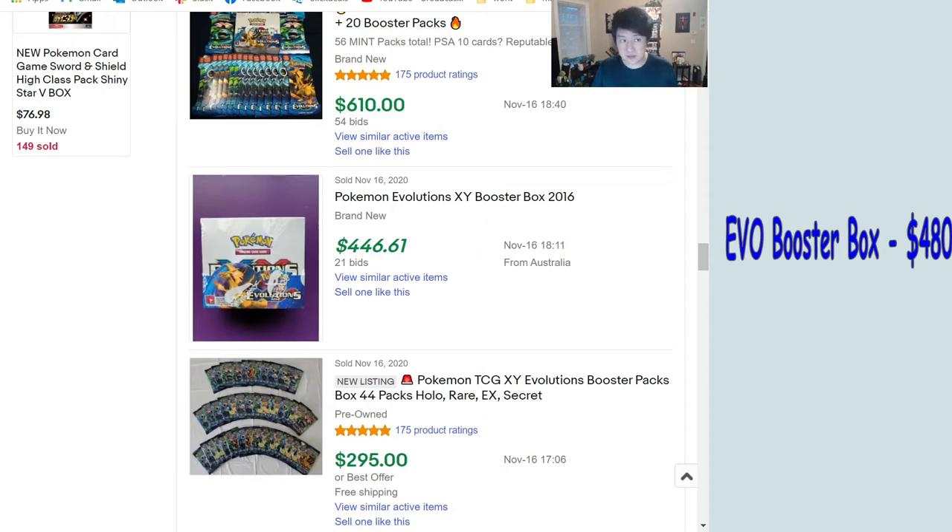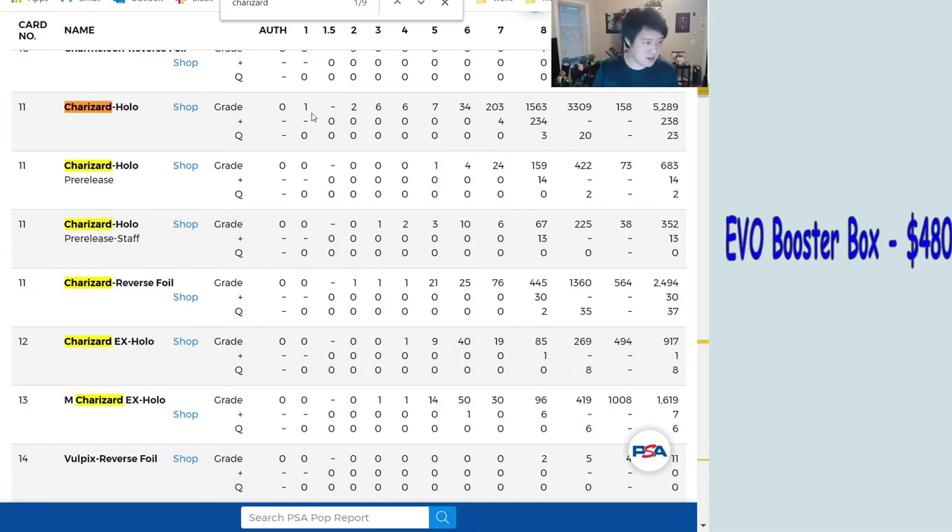Let's take a look at the Evolutions Charizard. First, the pop reports — there are fewer than 160 PSA 10s versus about 3,000 PSA 9s, so anything can happen with the 10. Interestingly, there are significantly more reverse holo tens than regular holo tens, which is pretty notable.